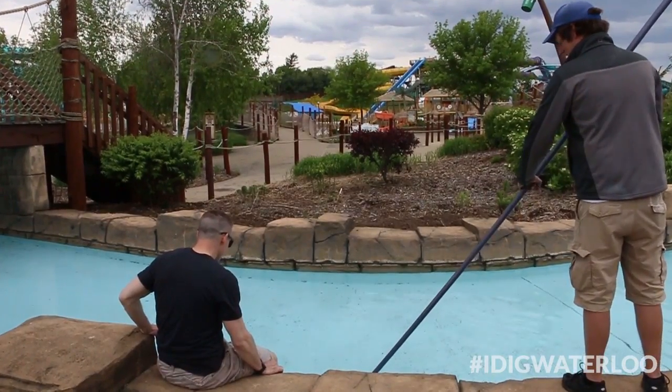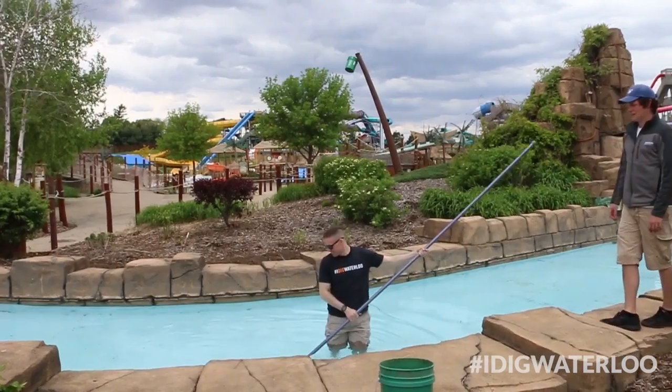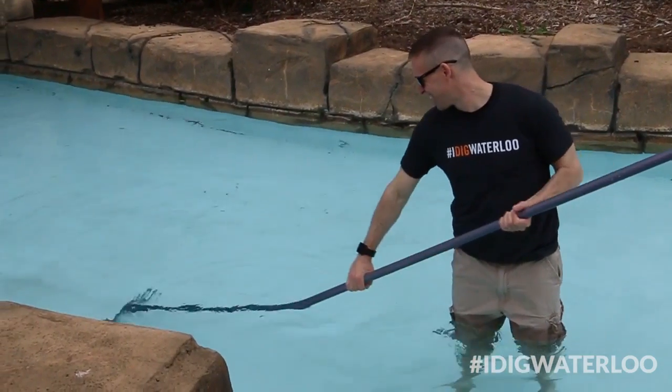After all that work, I was ready for a dip in the lazy river, but first I had to clean it. Alright Aaron, so you've got to kick everything off the bottom so we can get sucked into the filter.